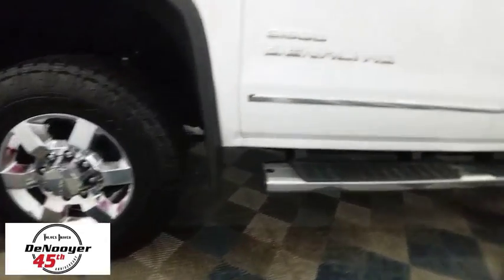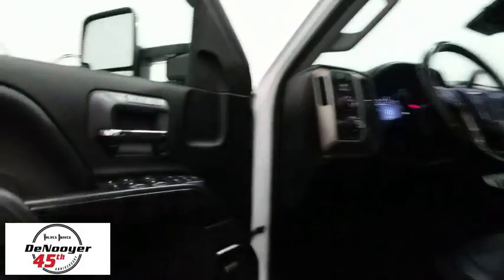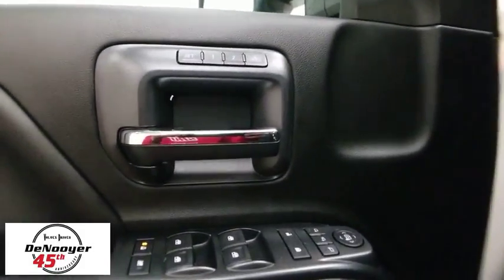Remote engine start. Steering wheel audio controls. Traction control. Power passenger seat. Navigation system. Bose sound system. Dual airbags. Power steering.